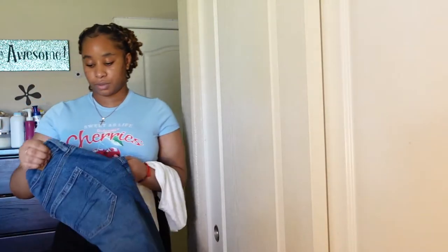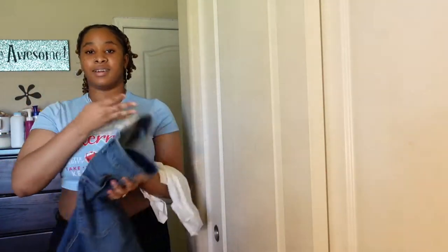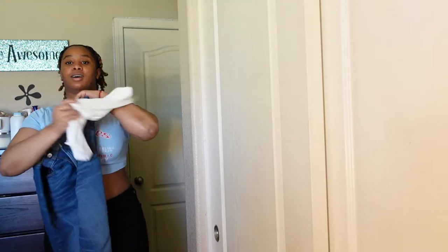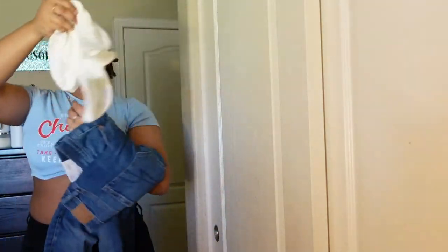I'm putting these on with these jeans. Like I said, I don't wear skinny jeans but I got two pairs from American Eagle. I don't really like jeans without rips either — I'm probably going to cut rips in them myself because I do that a lot. I'm putting these on with this shirt.